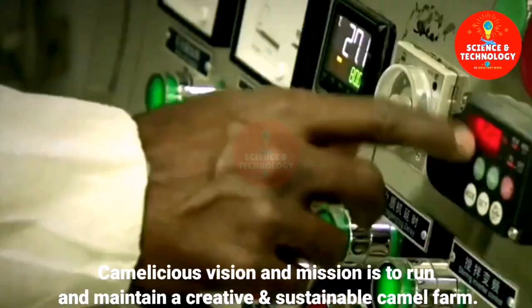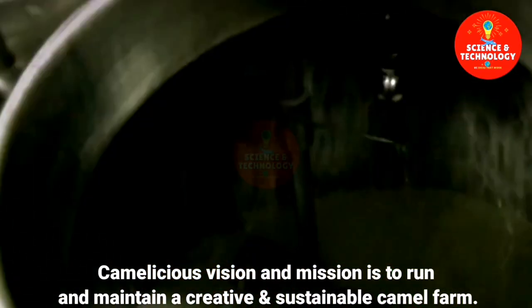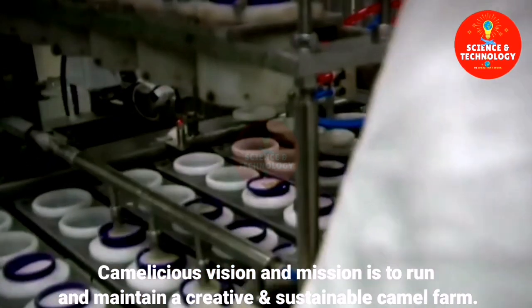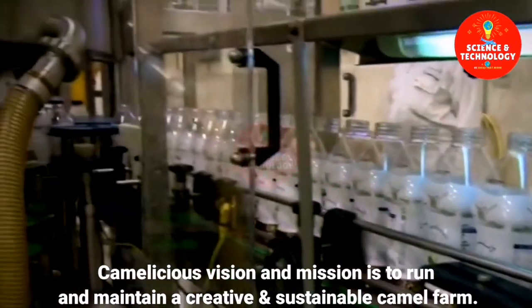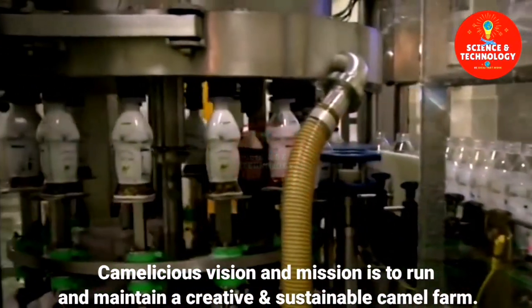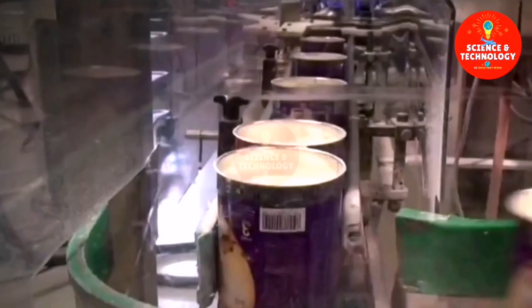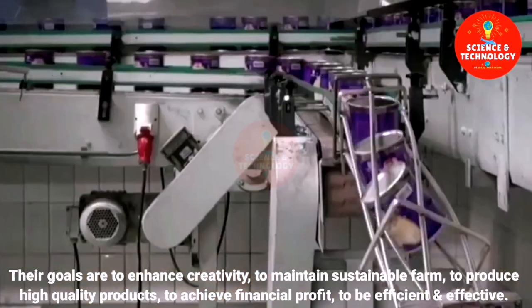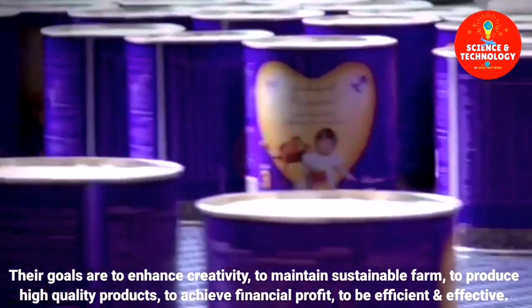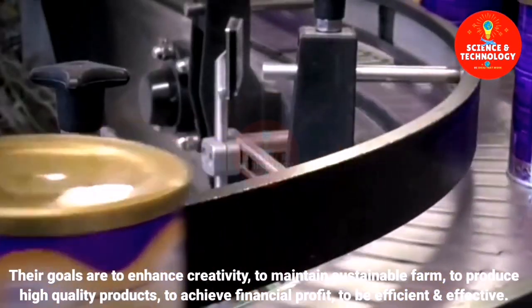Camelicious's vision and mission is to run and maintain a creative and sustainable camel farm — to produce high quality products, to achieve financial profit, and to be efficient and effective.